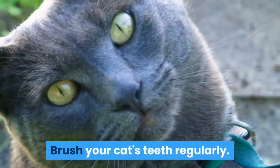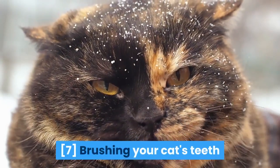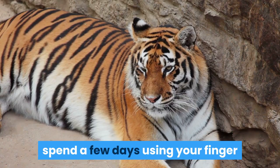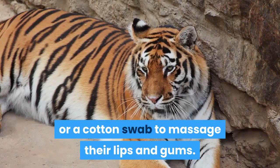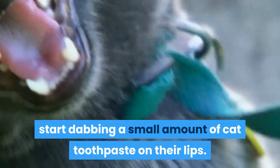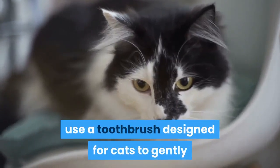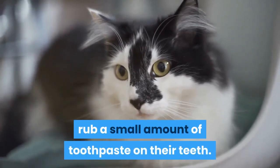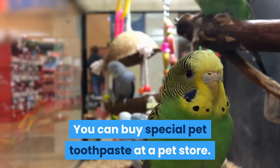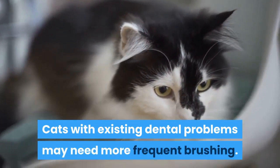Brush your cat's teeth regularly. Due to the shape of their head, Siamese cats are prone to dental problems. Brushing your cat's teeth regularly can help keep teeth healthy. To start, spend a few days using your finger or a cotton swab to massage their lips and gums. Once your cat allows their mouth to be handled, start dabbing a small amount of cat toothpaste on their lips. Then use a toothbrush designed for cats to gently rub a small amount of toothpaste on their teeth. Do not use human toothpaste on a cat. Talk to your vet about how often to brush, as cats with existing dental problems may need more frequent brushing.